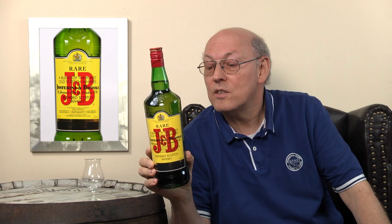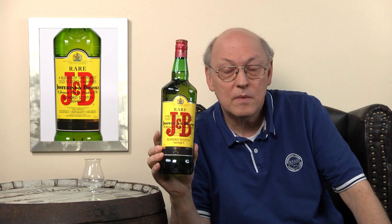Behind Johnnie Walker Red and Black and Chivas, J&B is from the big Diageo company. This is an old and famous company that Diageo acquired sometime in the past. It's Justerini and Brooks and they have their main office in St. James Street, London, South Westminster.